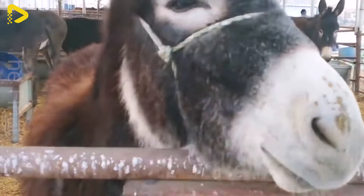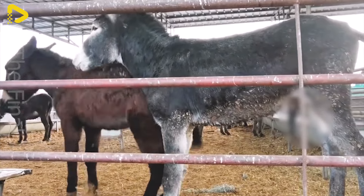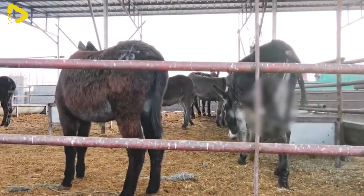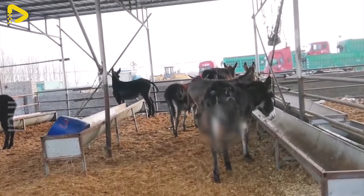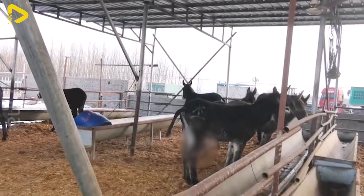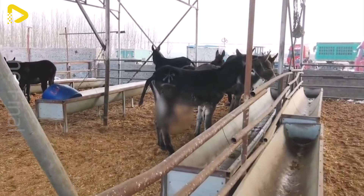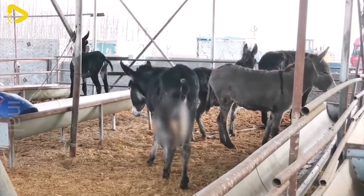Moreover, the barn environment is temperature controlled to ensure that the donkeys feel comfortable even in harsh weather conditions. All these factors together create an ideal living environment for the donkey herd, helping them thrive and produce high quality donkey meat.